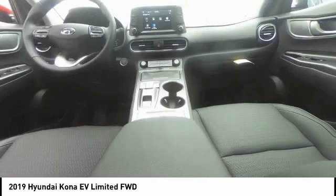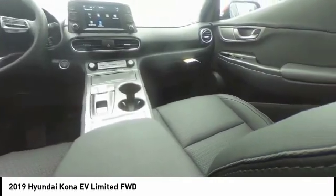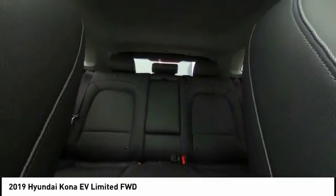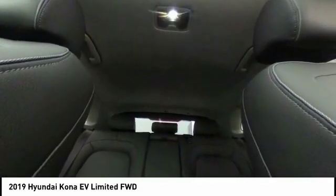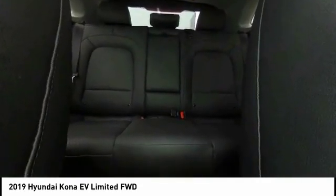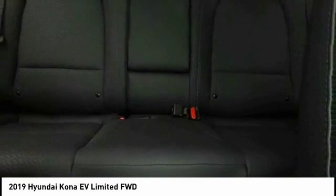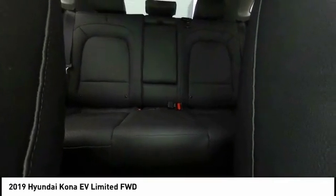Here are some of this vehicle's great options: electronic stability control, wheel locks, brake assist, traction control, remote keyless entry, power moonroof, front wheel independent suspension, four-wheel disc brakes, speed control, and rear window defroster. Is love at first sight really possible? Let us know when you stop in.